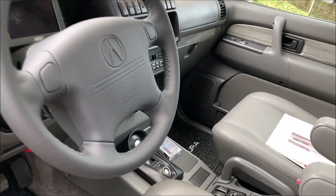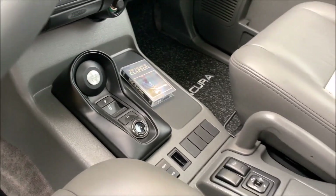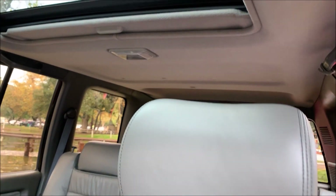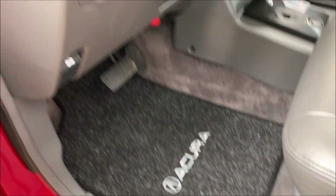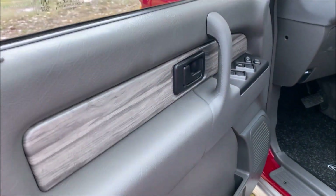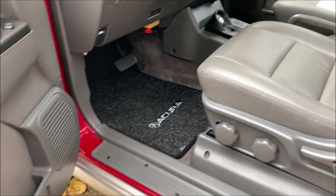The interior. Unbelievable. Push button start and the whole nine. It's a brochure I think I gave them. This headliner was steam cleaned, all the seats were reupholstered, and custom mats. Custom wood grain trim here. This is all new leather. Looks amazing.